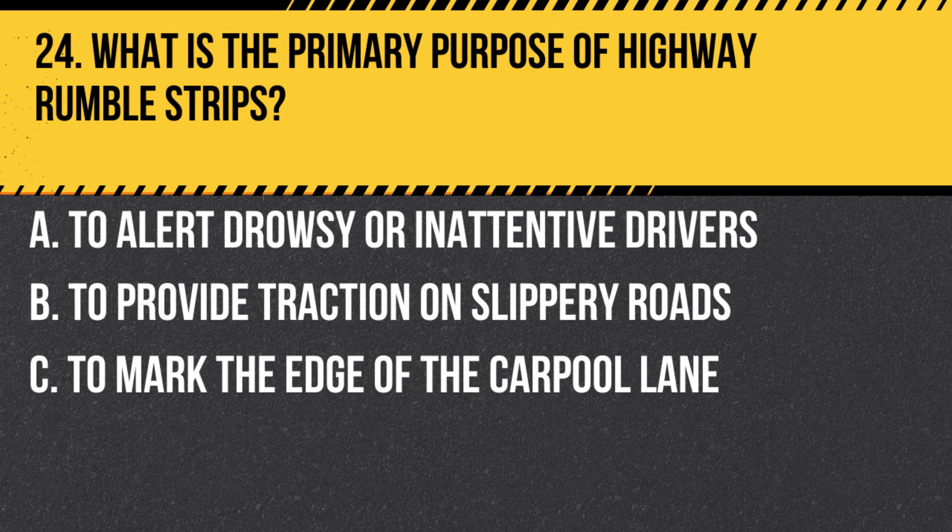Question 24. What is the primary purpose of highway rumble strips? A. To alert drowsy or inattentive drivers. B. To provide traction on slippery roads. C. To mark the edge of the carpool lane. Answer A. To alert drowsy or inattentive drivers. The vibration and noise produced by rumble strips can wake up a drowsing driver or get their attention.